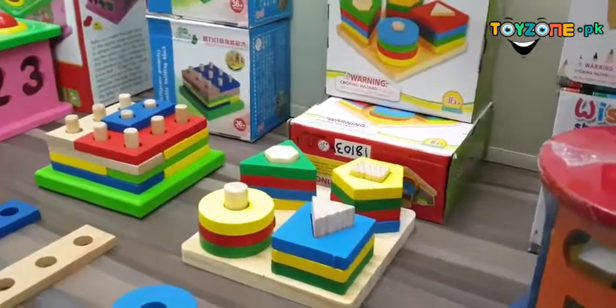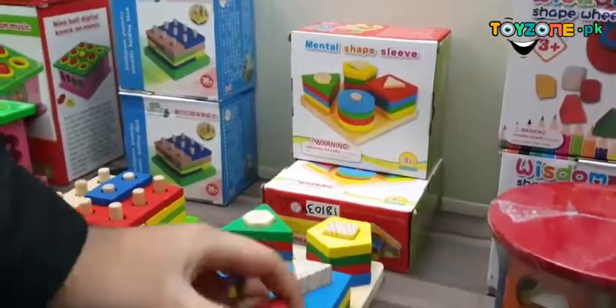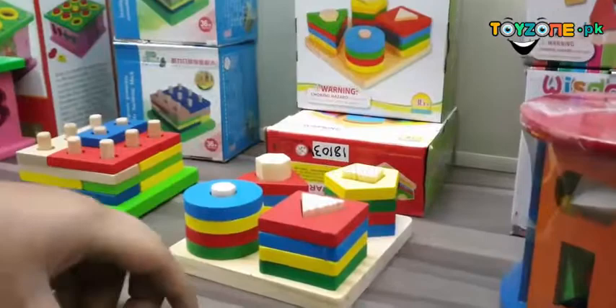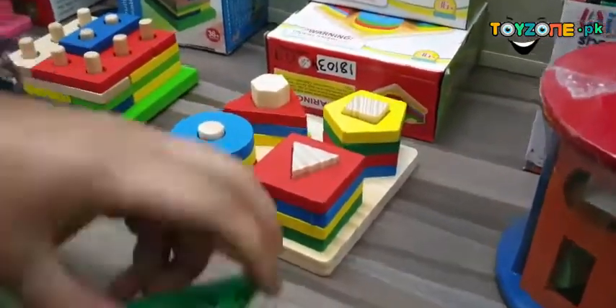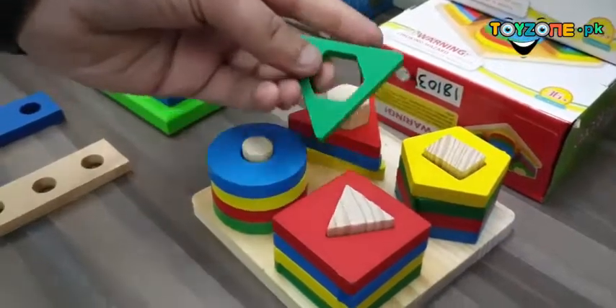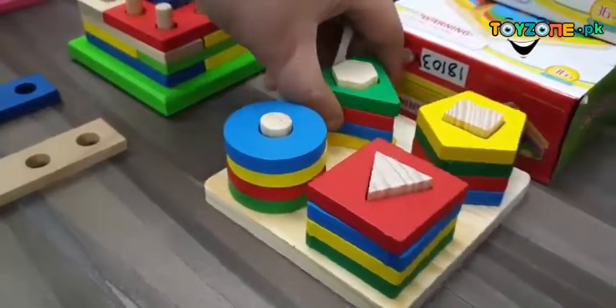Then we have this mental shaped sleeve, which also has a color recognition system. Children can pick up, for example, a green triangle and place it into the correct position.